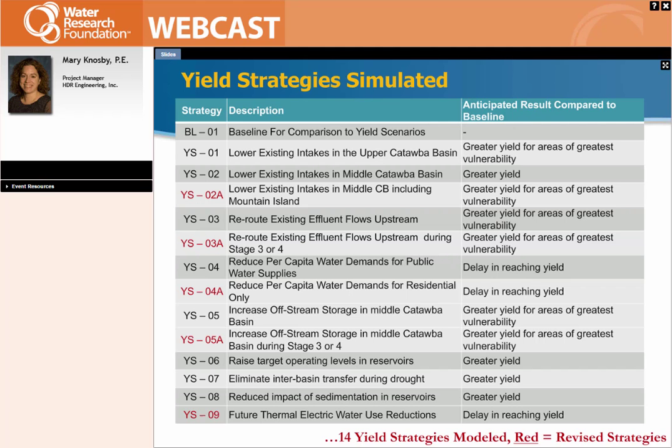The strategies included: lowering some of the intakes — if we could lower the critical intake elevations in areas where it was feasible, could we gain more storage? We also looked at rerouting some wastewater effluents — some municipalities withdraw from one reservoir but the returns go into the next reservoir, so could we return to the same reservoir they withdrew from? We looked at overall water conservation in terms of reducing per capita demands, increasing off-stream storage in an area of need, raising the target operating levels in the reservoirs, eliminating interbasin transfer during drought to another basin, looking at reducing the impact of sedimentation in the reservoirs, and ultimately looking at Duke Energy's future thermal electric water use reduction. We also evaluated climate change over the next 50 to 75 years — low and high impacts of less rain and warmer temperature.